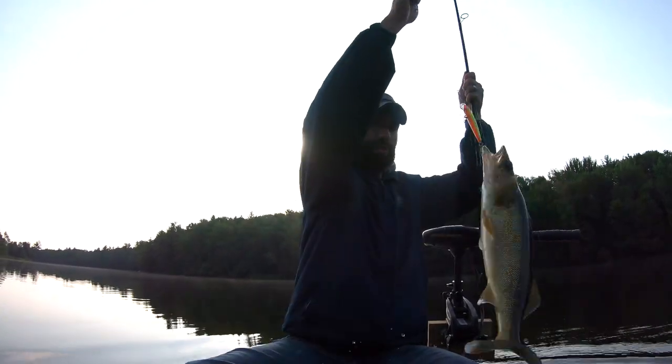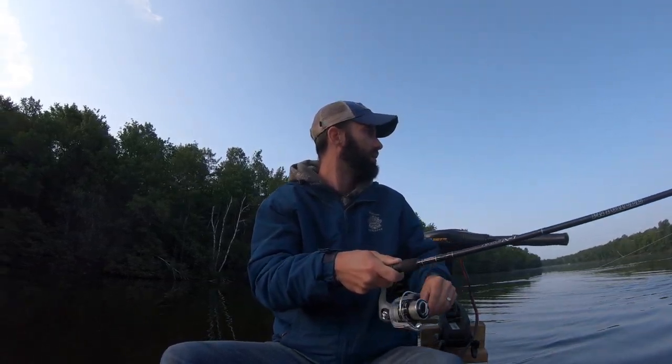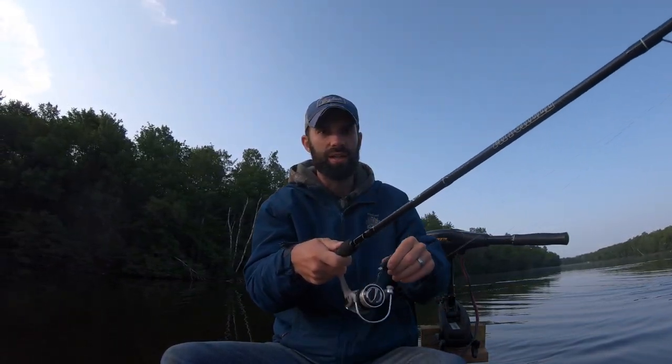Oh my gosh! My rod just snapped! Let's see what we got here.